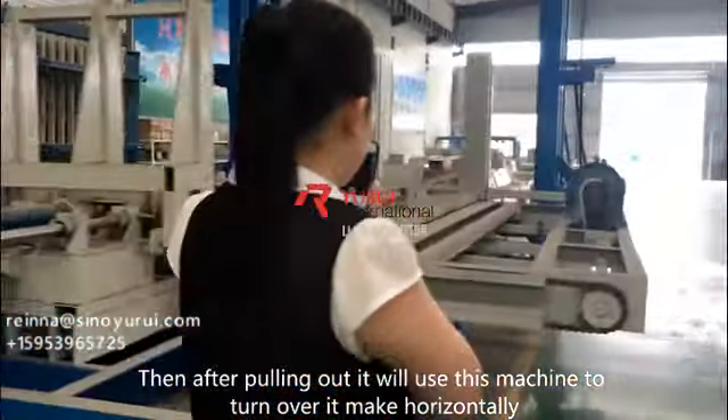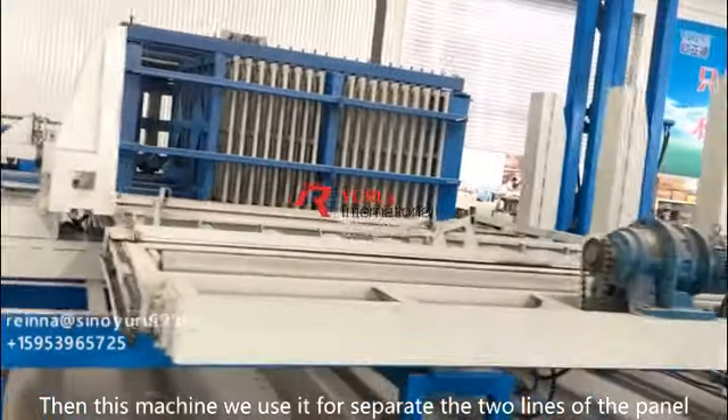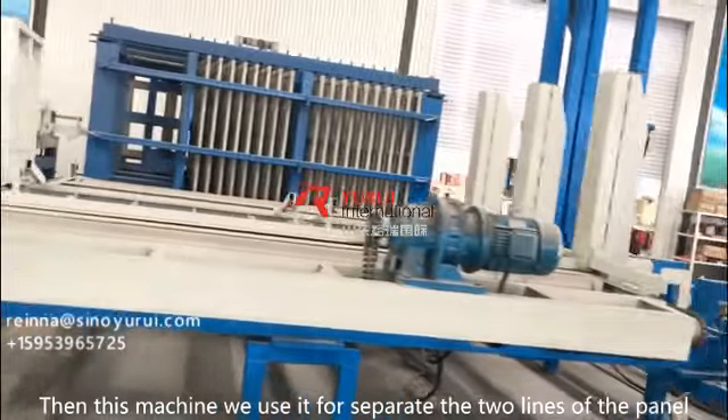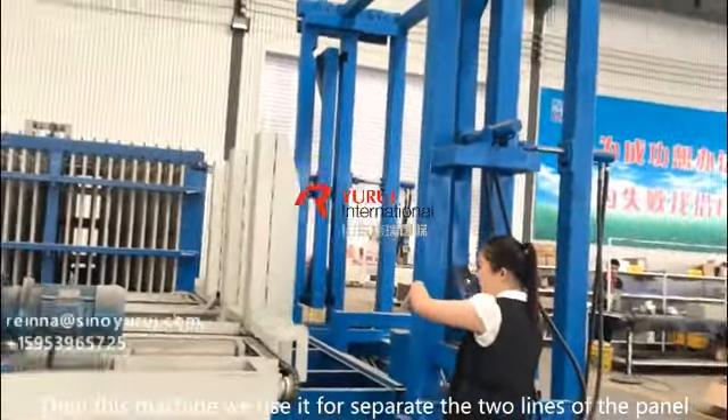it will use this machine to turn it over and make it horizontal. And then this machine is used for separating the two lines of the panel.